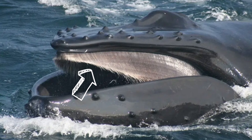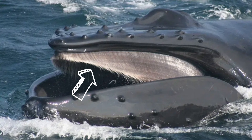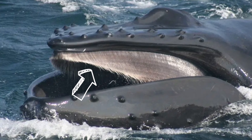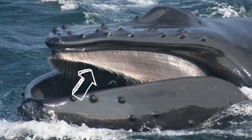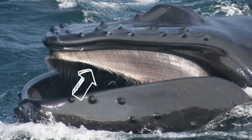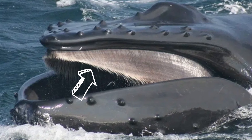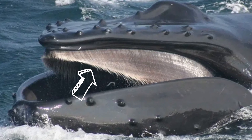Humpbacks belong to a group of whales that have baleen instead of teeth. These long plates of baleen form a hairy mat on the roof of their mouth. Each plate is six to ten feet long and overlaps the others. These plates are made from the same material as human fingernails.